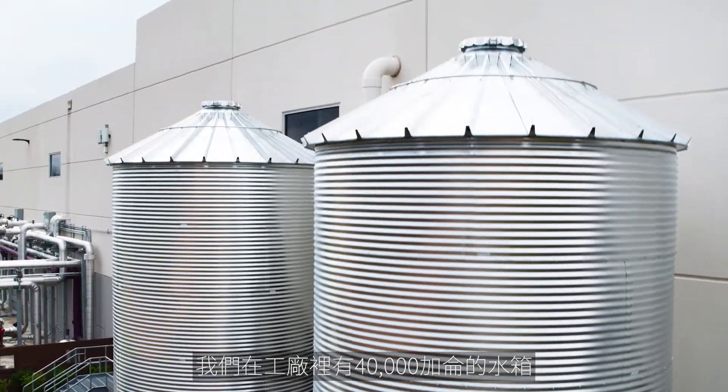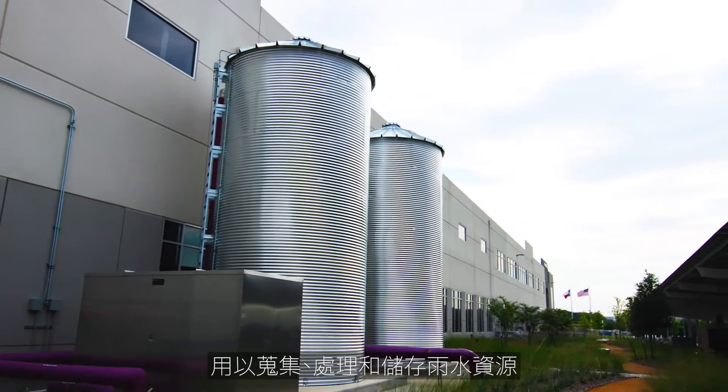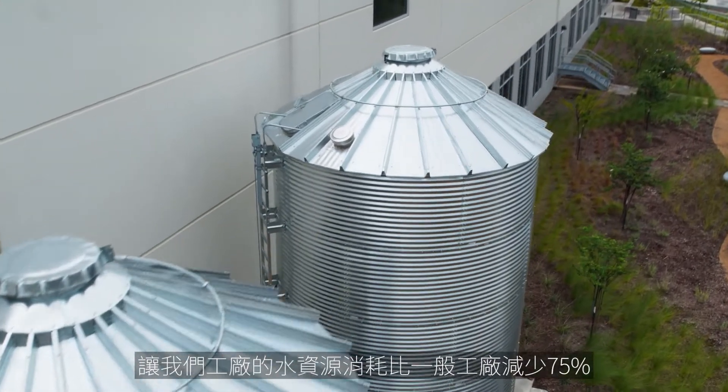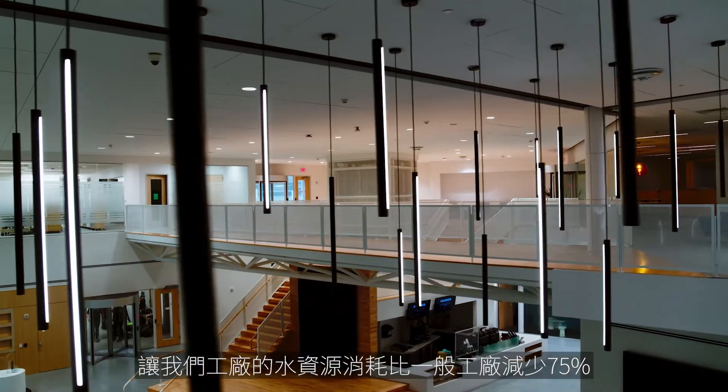We have 40,000-gallon water tanks on this site that store, treat, and use rainwater. It allows us to operate this factory with 75% less water consumption than a typical building.